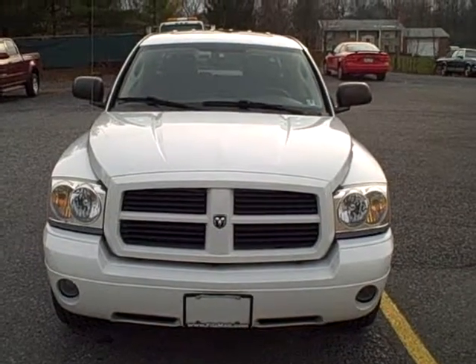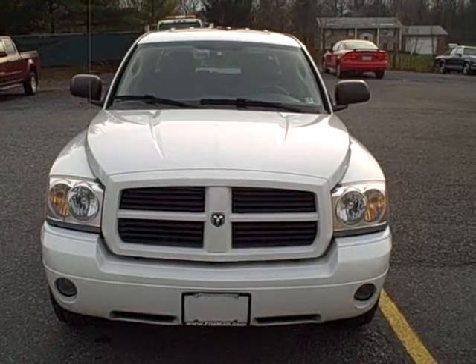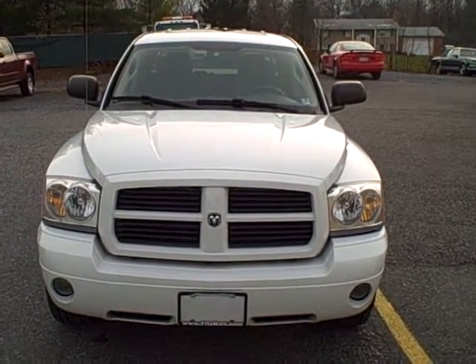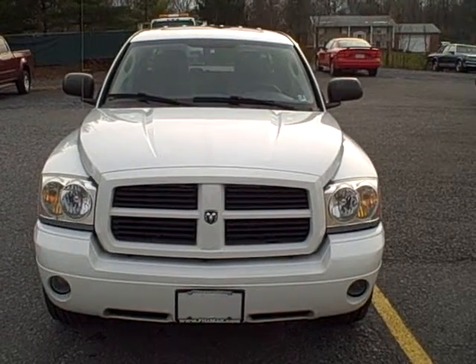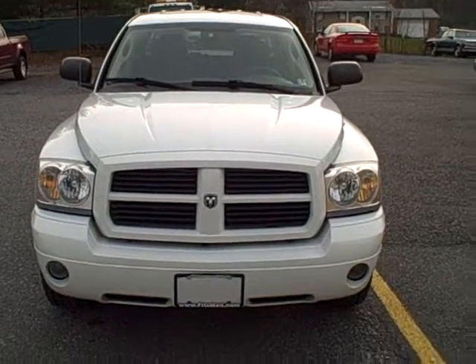Welcome to Fitzgerald Auto Mall in Chambersburg, Pennsylvania. Today we're looking at a 2006 Dodge Dakota in white. The stock number is T073747A. Current miles is only 26,709 miles. Let's take a closer look.